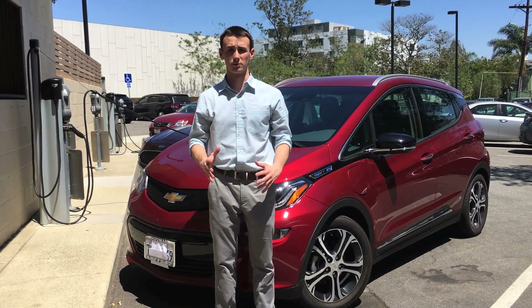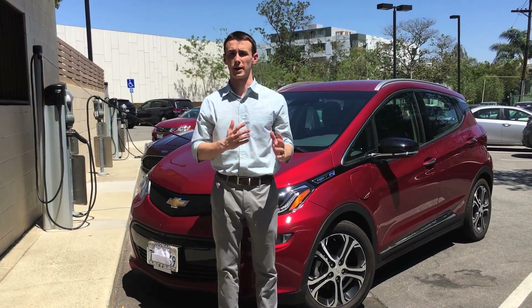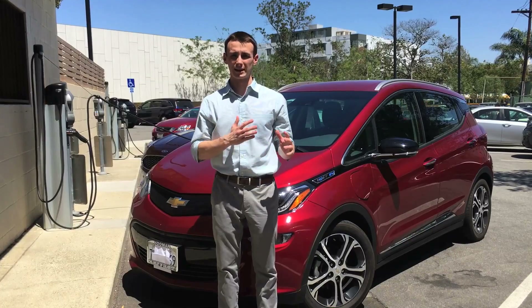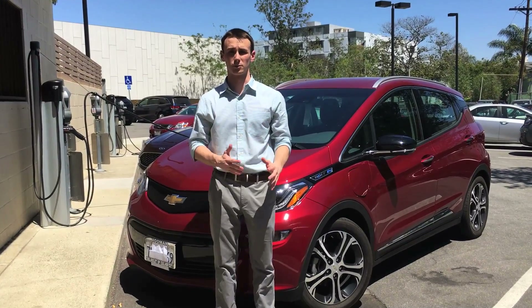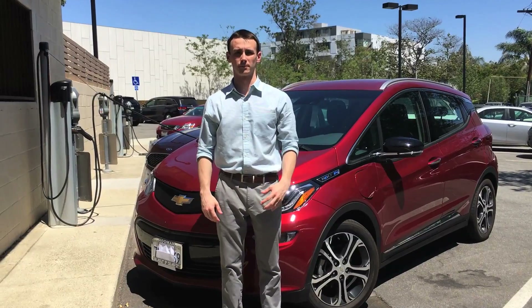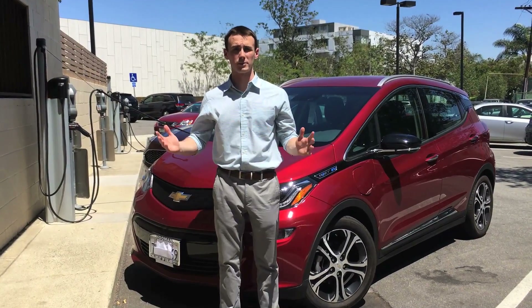Our first question comes from Joe, who's wondering: I've heard that charging on Level 1 versus Level 2 is better for your battery — would it hurt my car to charge on Level 2? Well, technically Level 1 is better for your battery than Level 2. However, at the end of the day, the car really needs to be convenient for you. So if you need to charge on Level 2 to meet your daily needs, then by all means charge on Level 2.